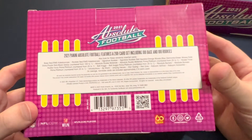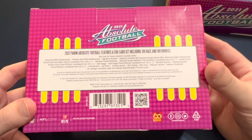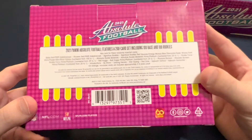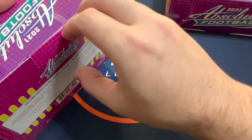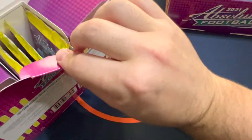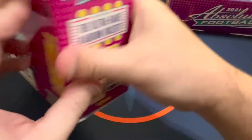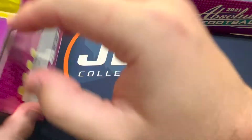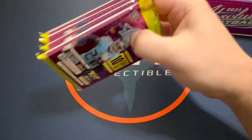The kabooms supposedly weigh a certain amount if one is inside — not sure if that's true. Here's what you can expect inside: one autograph or memorabilia card per box, hopefully autographs. Wouldn't surprise me if we get some points with Panini — sometimes that's how they do it. So this is only four packs, ten cards per pack, so only four packs in the box.